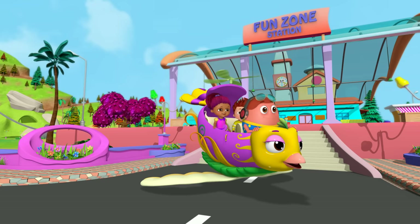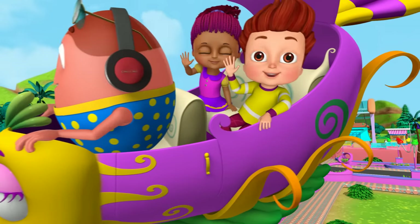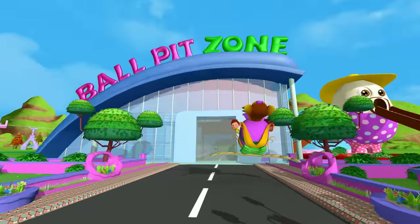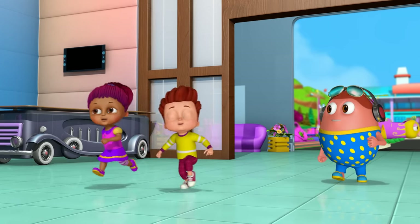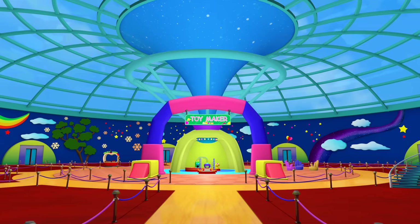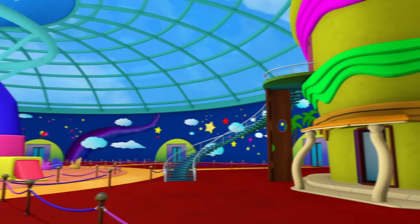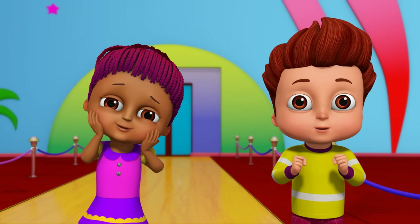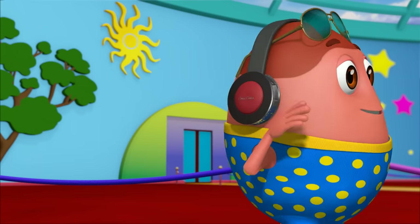Come on in! Hi! Hi! Hahaha! Yay! Wow! Wow! Hurray! Aha! Come on! Come on!